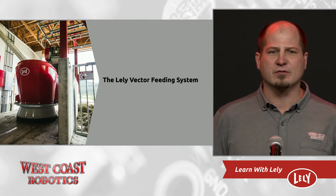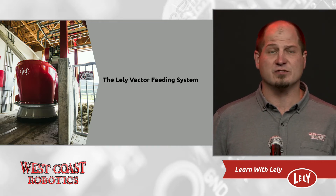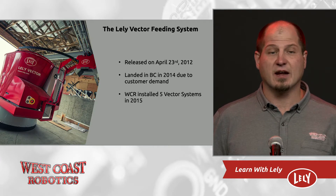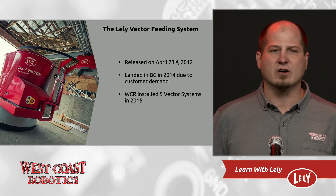We set to prepare ourselves for a new product in a different segment of the dairy industry. This was a super exciting new challenge. We moved one of our top milking technicians to the feeding department. We went to Germany to assist with an installation, and we were ready — or so we thought. We installed five Vector systems in 2015, and with the normal struggles of a new product, we spent countless hours on the farms tweaking, adjusting, and improving the installs of our systems.